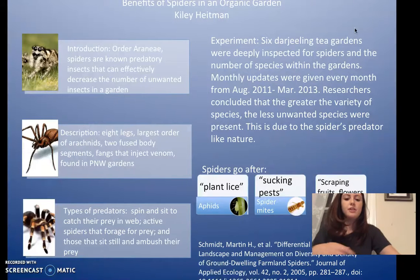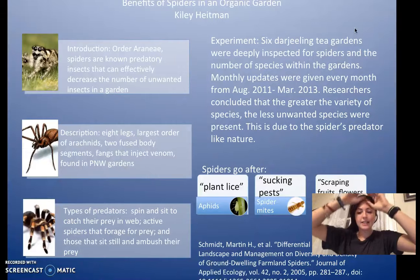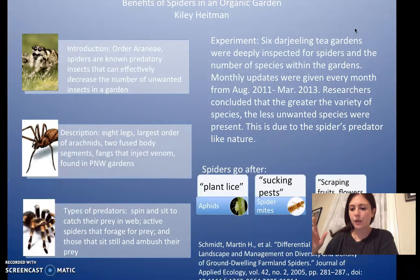The different things that spiders often go after are aphids, which are known as plant lice, and they're everywhere. Then there are spider mites, which are known as sucking pests — they just kind of suck the life out of plants. And then thrips, which scrape at the flowers, fruits, and leaves — the different parts of the plant.